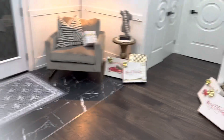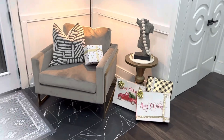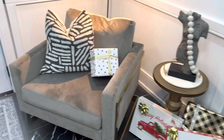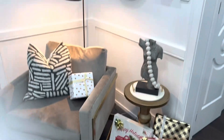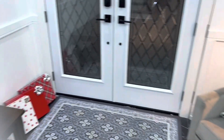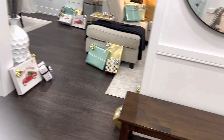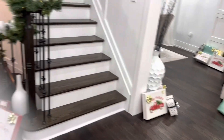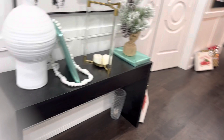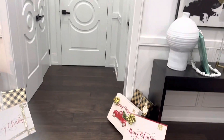I also decorated my entranceway. I put decorations in the little corners and added garland there as well, and then I did my stairs too.